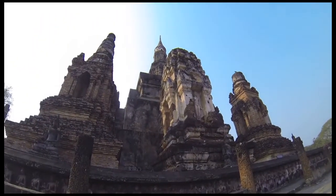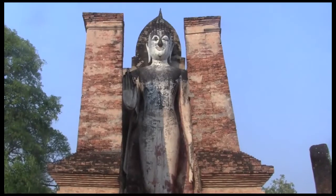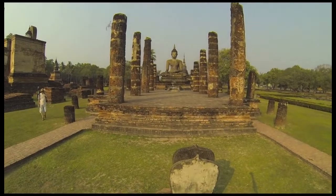The main stupa is in the shape of a lotus bud, a characteristic of Sukhothai architecture. Around this grand temple, you'll also find a few rather large Buddha images.